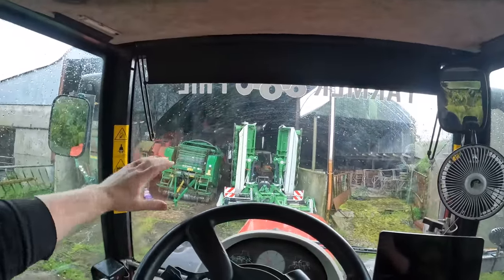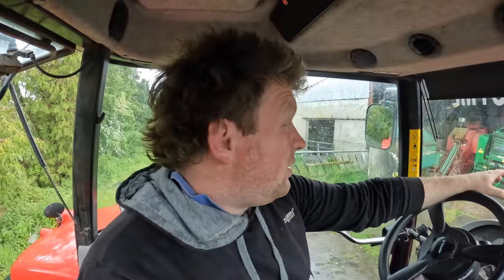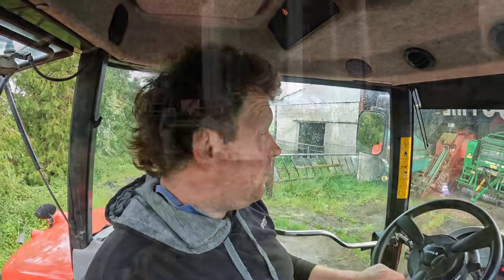We'll get these home, start servicing them, and let you know why we decided to make the jump and go from old-school mowers. We haven't bought a new mower since 2008 - so it's been 15 years since we last bought a brand new mower - and this time we bought three of them. Let's get these hooked up and home and get servicing.